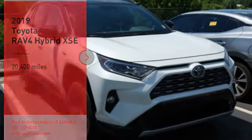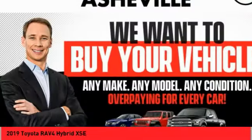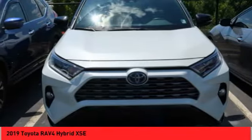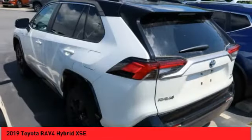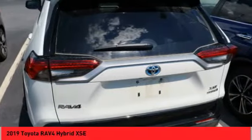Stop by and take a look at the 2019 RAV4 Hybrid. The Toyota RAV4 Hybrid offers a spacious interior, an abundance of technology, and safety features galore. When pairing all of this with a dynamic exterior, it's not surprising that everyone is talking about this vehicle.